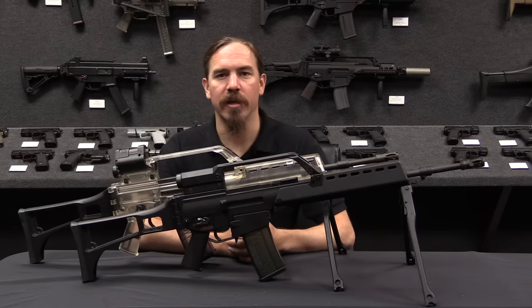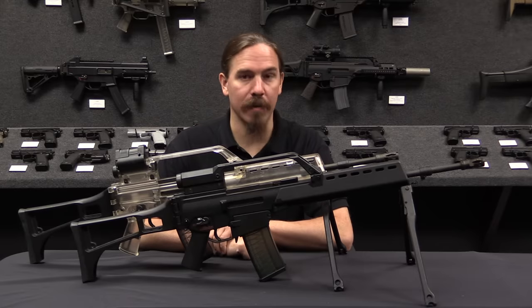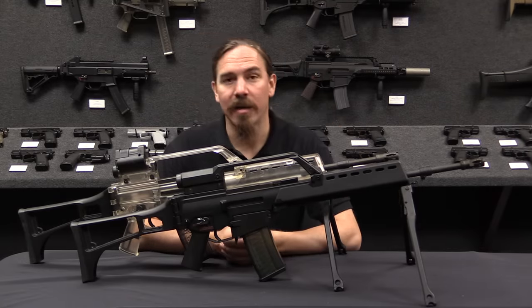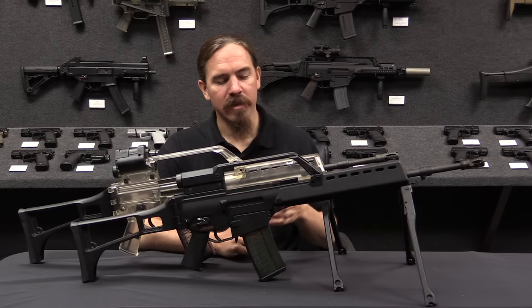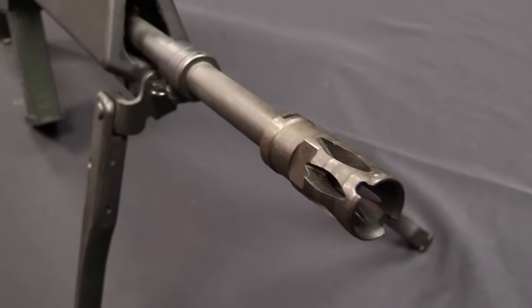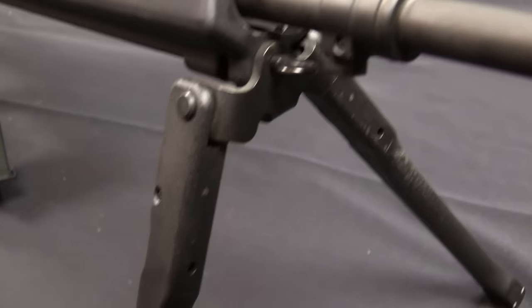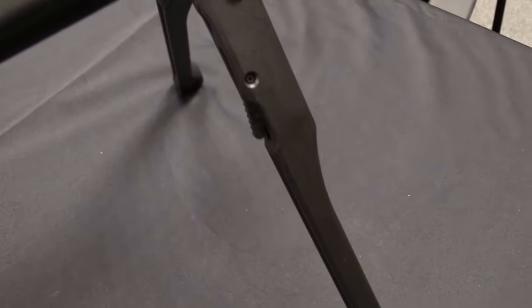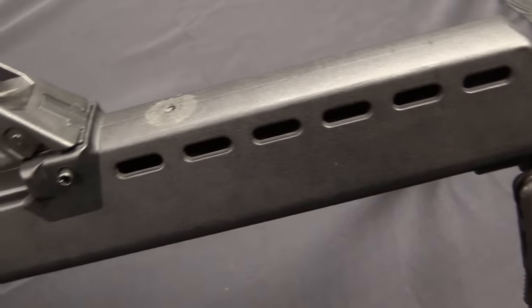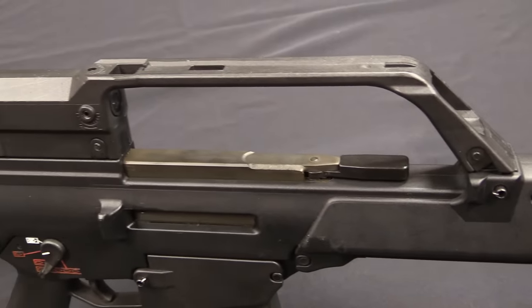This would really be a pretty revolutionary departure for HK from its entire previous history of rifle type products, because for once this is not a roller delayed action. The G36 originated basically in the flaming demise of the HK G11 — the caseless ammunition, multi-shot burst, very futuristic looking rifle that was on the verge of adoption in 1989-1990, when the whole project was then cancelled as a result of German reunification and the costs associated with that, and the lack of a need for a really cutting edge new military rifle.